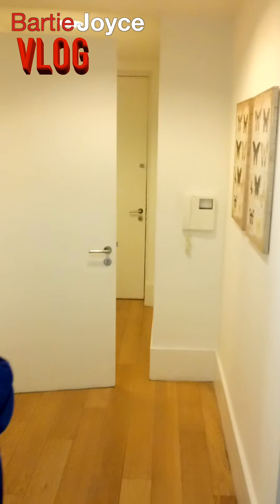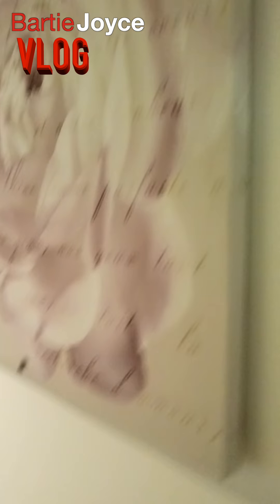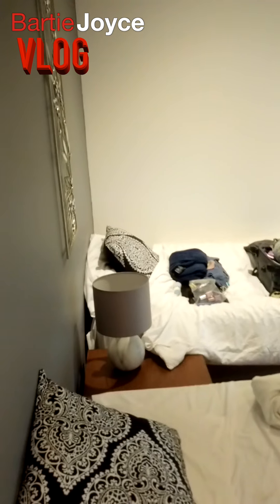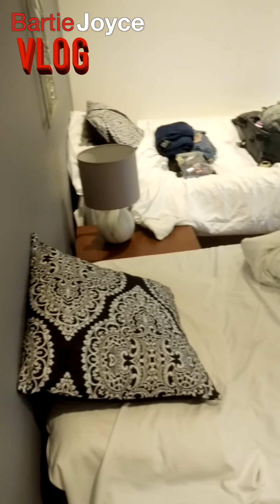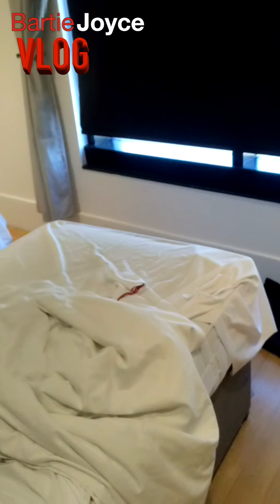And then we go back through here. In this room is where me and Katie stay. Twin beds. Obviously you can see it's a bit messy now because we're going home.